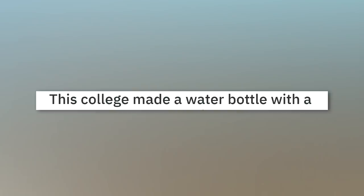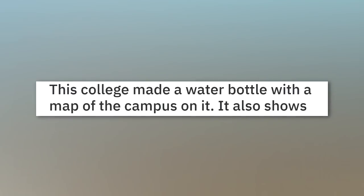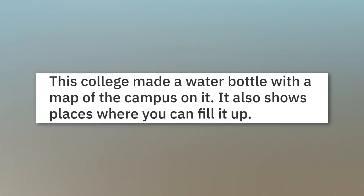This college made a water bottle with a map of the campus on it. It also shows places where you can fill it up.